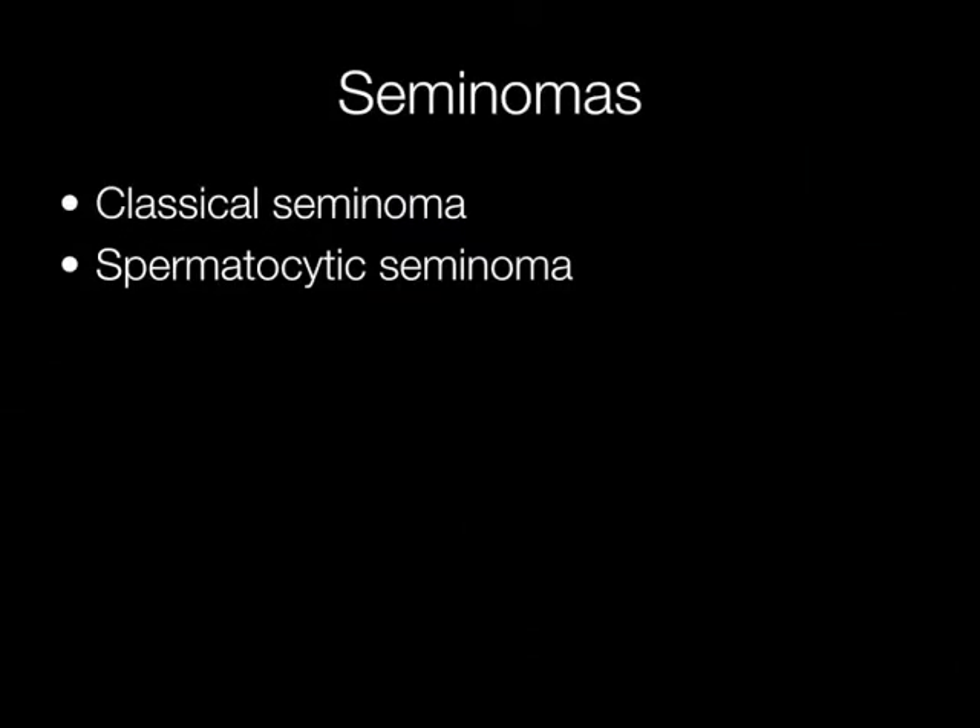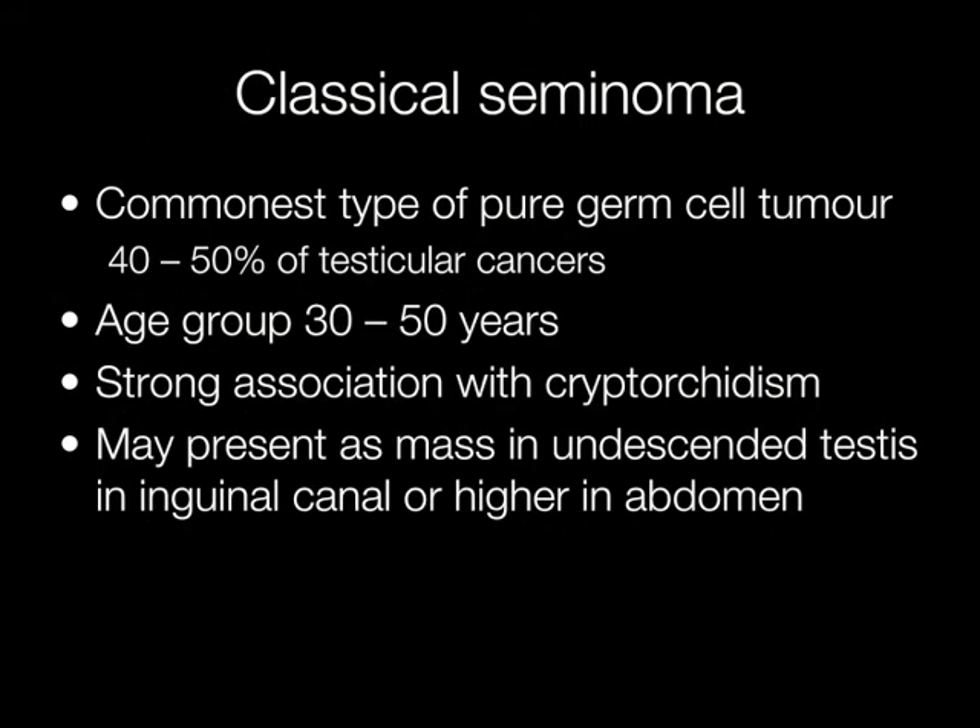There are two types of seminoma: the classical seminoma, which is common, and the spermatocytic seminoma, which is extremely rare. The classical seminoma is the commonest type of pure germ cell tumour, accounting for 40 to 50% of testicular cancers. The age group they occur in is 30 to 50, and there is a strong association with cryptorchidism.